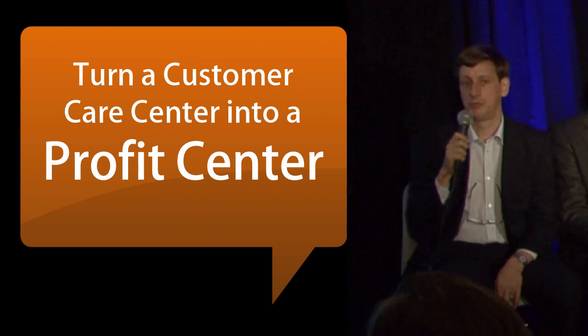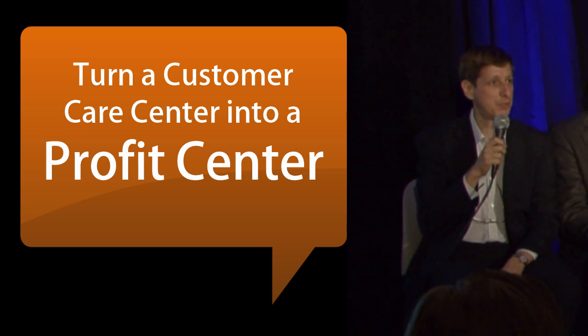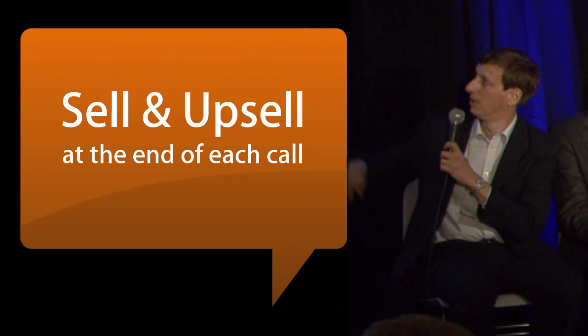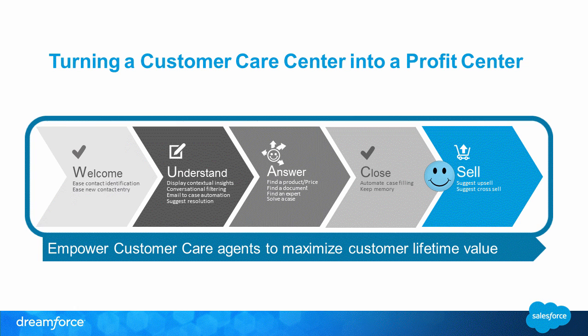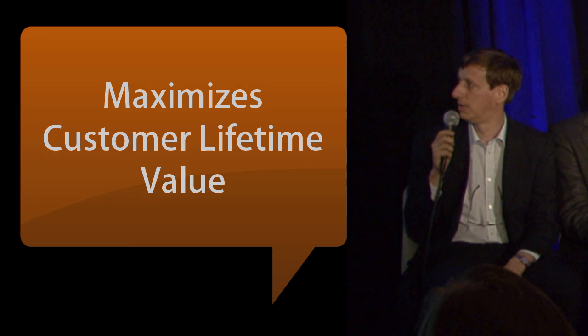The challenge for us is to turn the customer care center into a profit center. Today it's a pure cost center and we want to change that — meaning the agent is able, at the end of the flow, to sell, to suggest upsell, and to be a kind of upsell ambassador. To enable this we need to be very efficient on the core process: welcoming the customer, understanding the need, answering the need, and closing the request. All the time we save on these steps is a gain for selling more and doing inside sales. Customer care agents are a way to maximize the customer lifetime value.